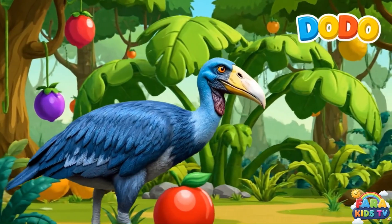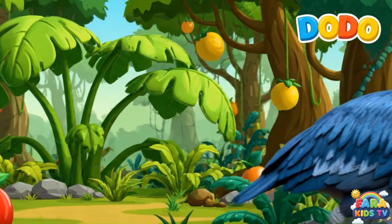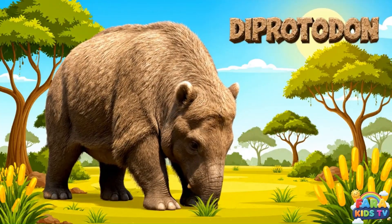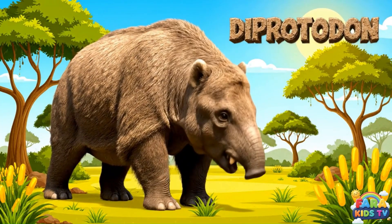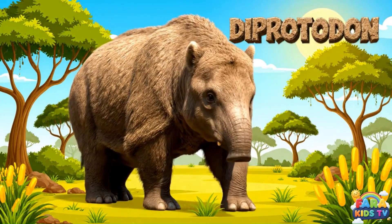The dodo was a large, flightless bird with a distinctive big beak that lived on Mauritius. The Diprotodon was the largest known marsupial, a giant wombat-like herbivore that roamed Australia during the Pleistocene epoch.